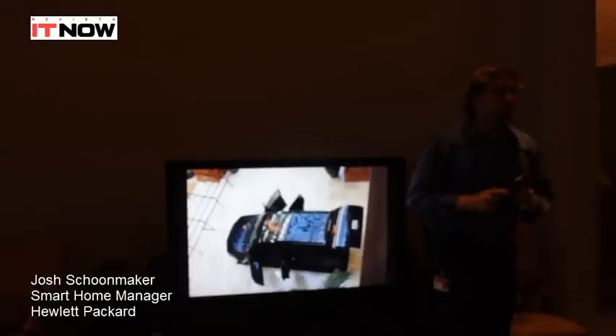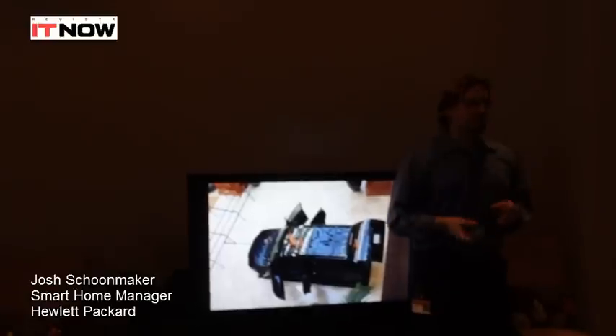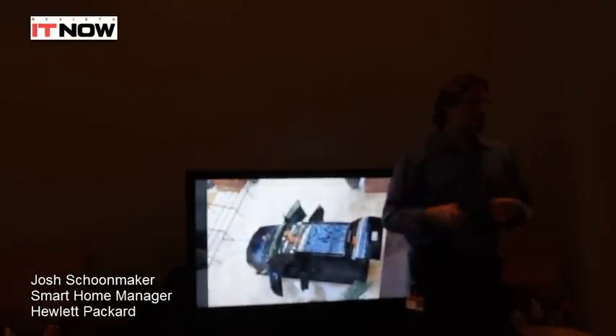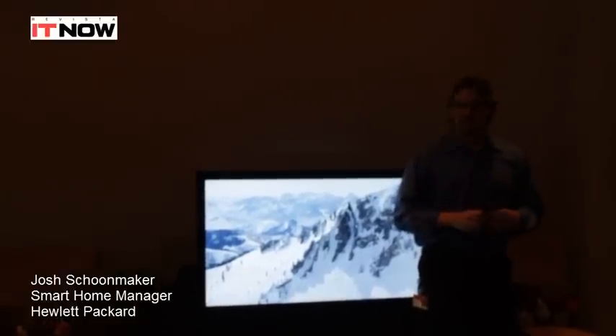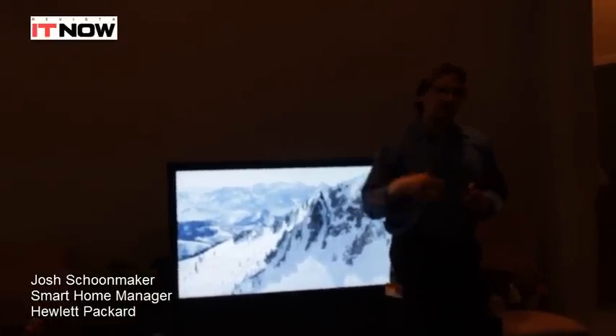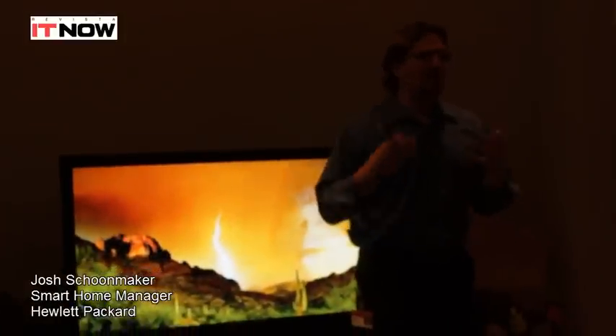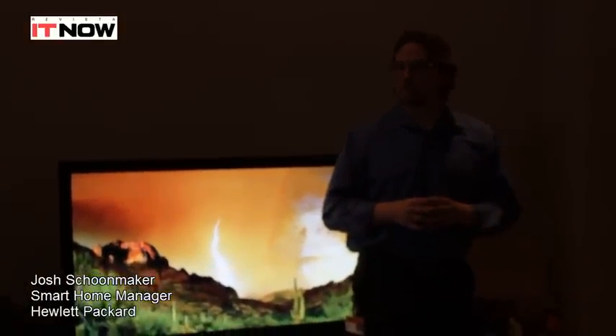The Smart Home started in 2006 at CES. We created this home for the Consumer Electronics Show — it was up in the parking lot of the Convention Center in Las Vegas, where we ran it for the entirety of CES. People came in, toured, saw everything that was going on, and it was so popular that we decided we want to hold on to this and keep it as a permanent thing.